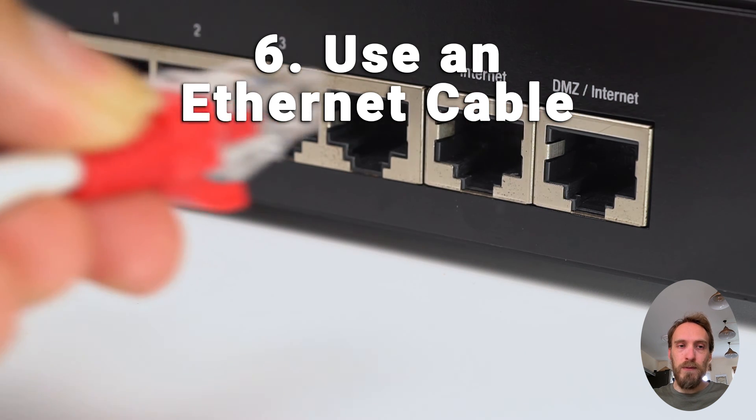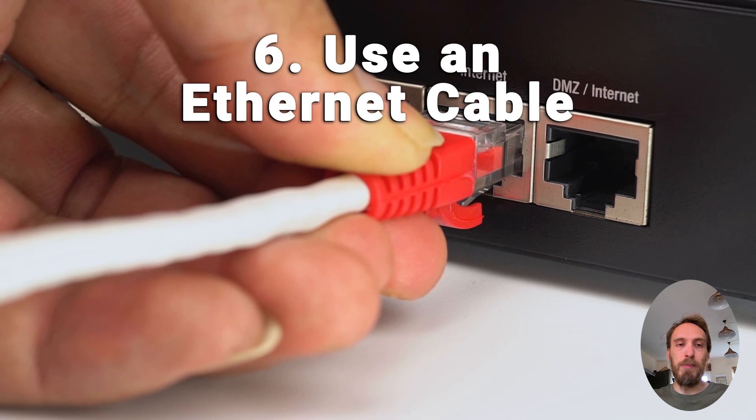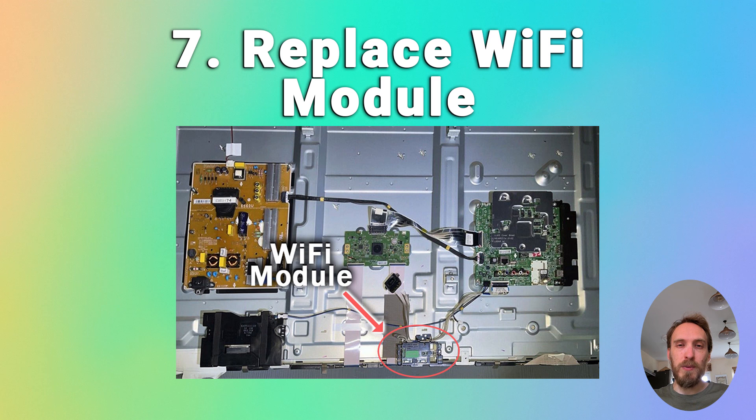If you can live with it, using an Ethernet cable is the simplest workaround. If none of the other TV fixes have worked, you've got a failed Wi-Fi module within the TV. They're pretty small, they just plug into the main board itself, and they're very easy to replace — they shouldn't cost much to get a replacement off eBay. You can find steps on how to replace that in the linked article below.